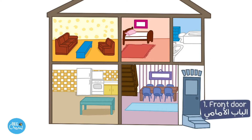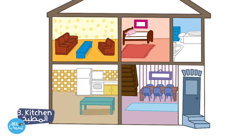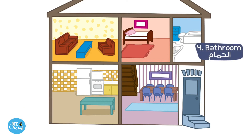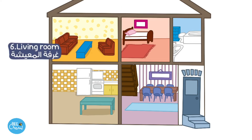One. Front door. Two. Dining room. Three. Kitchen. Four. Bathroom. Five. Bedroom. Six. Living room.